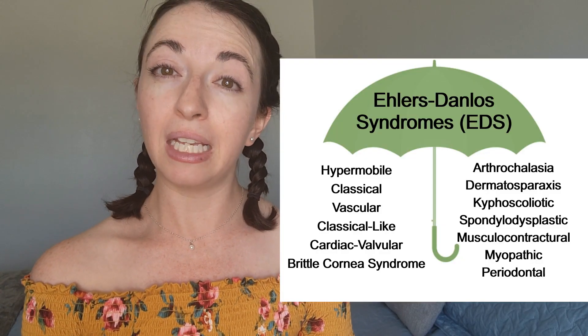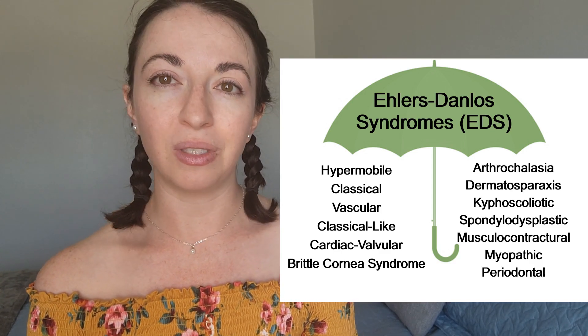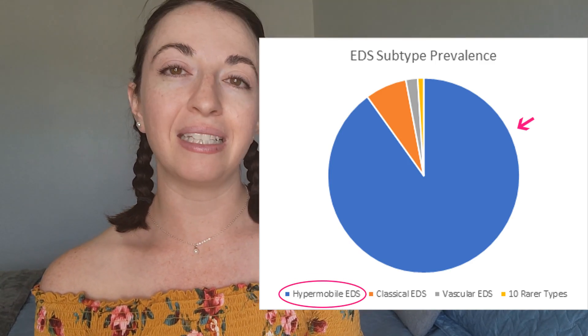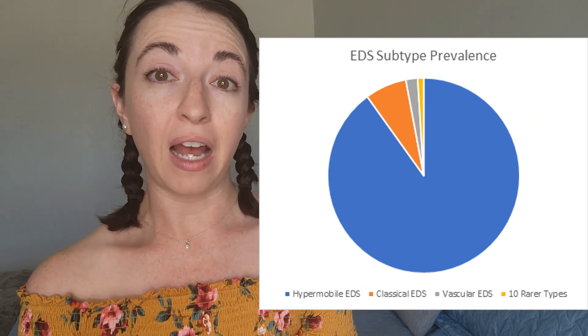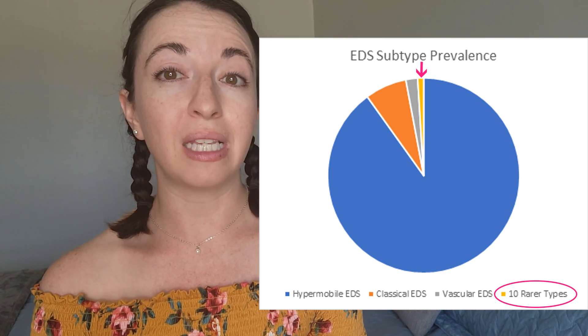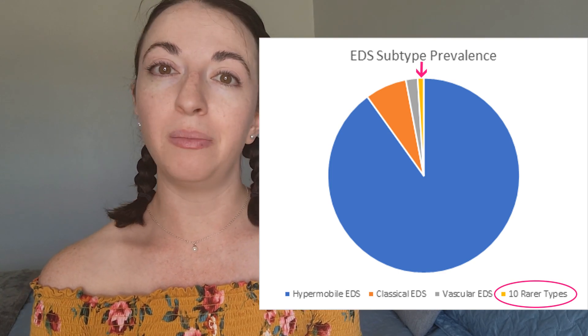Cardiac valvular EDS belongs to a group of 13 related but separate genetic connective tissue disorders known as the Ehlers-Danlos Syndrome. The hypermobile subtype of EDS, which is the type that I have, is by far the most common, accounting for about 90% of all EDS cases. The cardiac valvular subtype is extremely rare, accounting for less than 1% of all EDS cases, and has a prevalence of less than 1 in a million people.